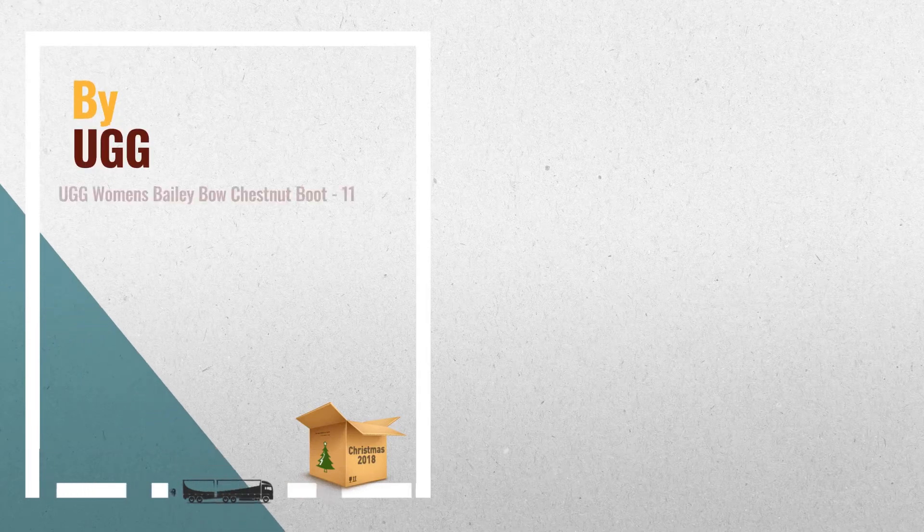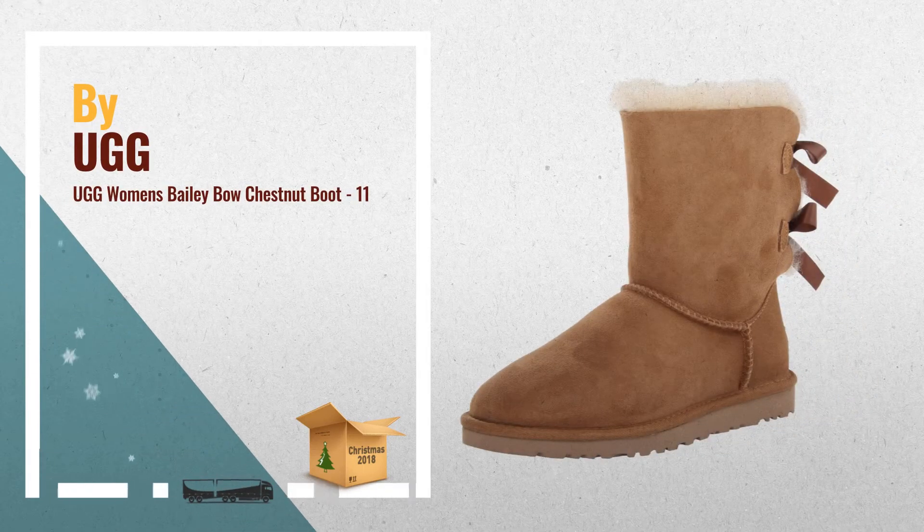Number 1. Add a feminine touch to your casual, laid-back vibe in the UGG Australia Bailey Bow Boot. A time-tested silhouette all dressed up by UGG.